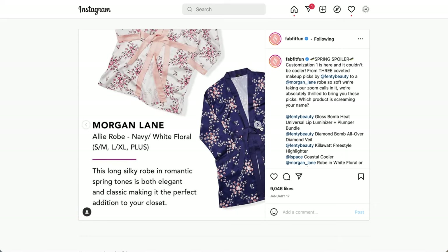The next item is from Morgan Lane. I tried hard to find additional measurements but couldn't. This is described as a long silky robe in romantic spring tones — both elegant and classic. It comes in small, medium, large, extra large, and plus, but I've read comments that this brand isn't known for making plus-size items. The measurements I found on my previous video didn't have units, though they seem to be in centimeters.